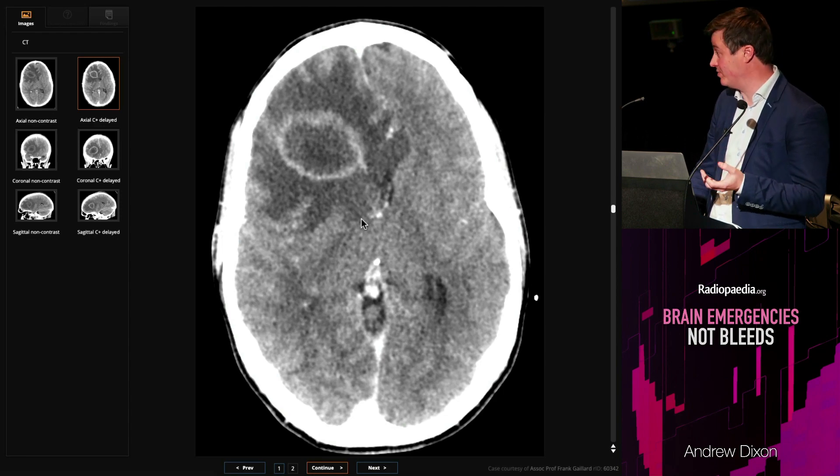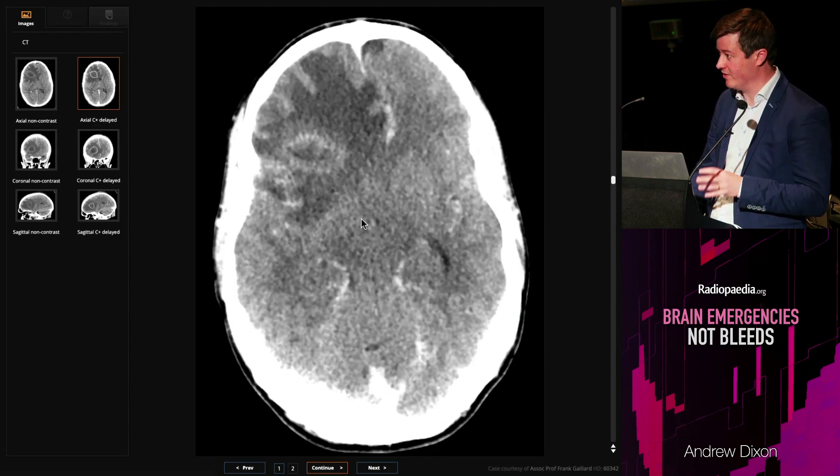The first thing you really should ask is could it be an abscess, because an abscess needs very rapid drainage.